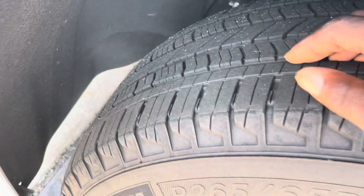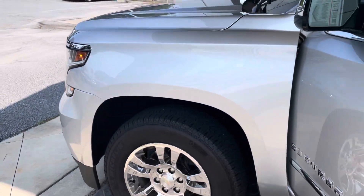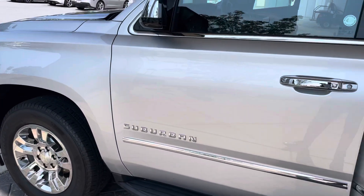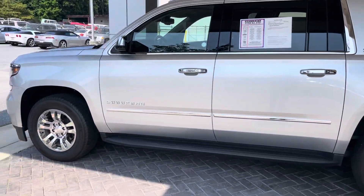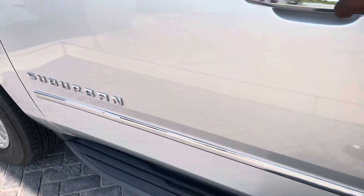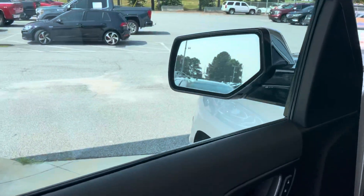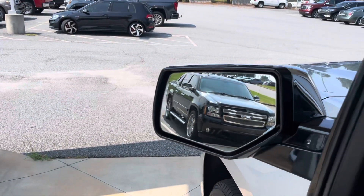Excellent tread depth on those tires. The driver's side is immaculate — no scratches, no dents, nothing of that nature. Driver's side looks great. You have the fixed assist steps down at the bottom, turning signal in the side mirror, and the side blind zone alert sensors — a great safety feature.